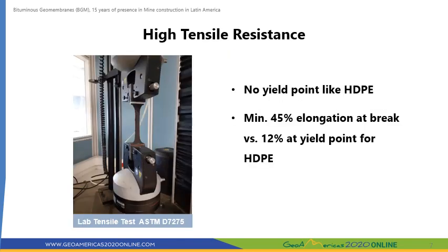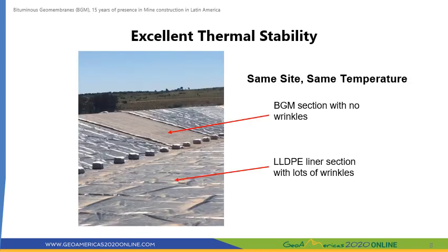With regards to the tensile strength, it is important to note that the BGM does not have a defined yield point like the polymeric membranes do. The stress versus strain curve for the BGM is approximately linear and the BGM maintains its tensile properties up to the point it breaks. The coefficient of thermal expansion of a bituminous geomembrane is about 100 times lower than that of a resin-based polymeric geomembrane. This feature gives the BGM a big advantage on mine sites exposed to either extremely hot or cold weather conditions. BGM does not expand or contract as much as a polymeric geomembrane does, which minimizes the issues associated with induced wrinkles and thermal stress cracking.